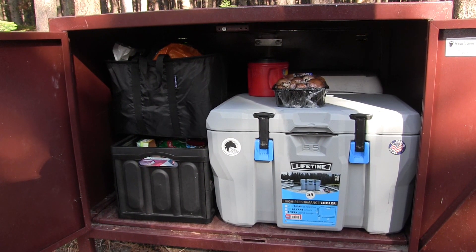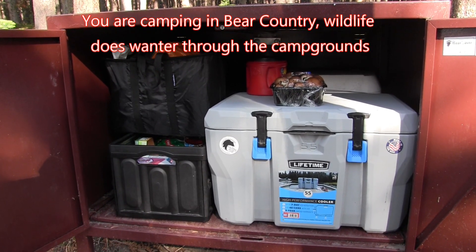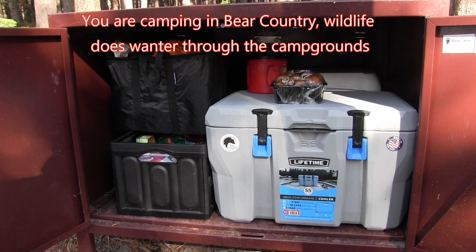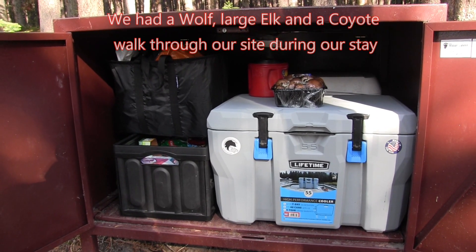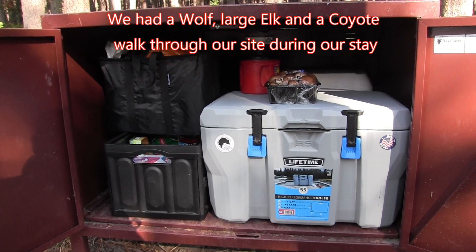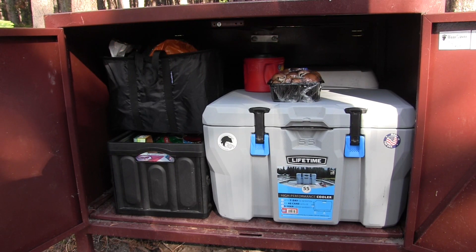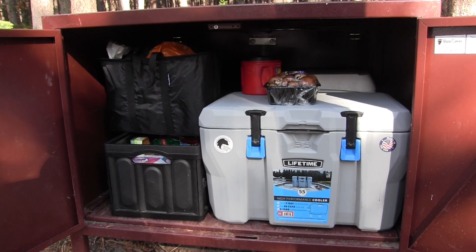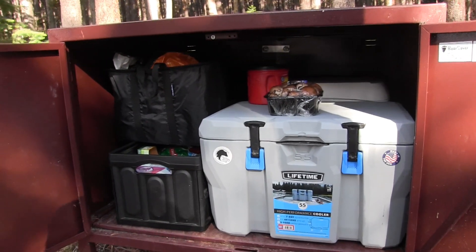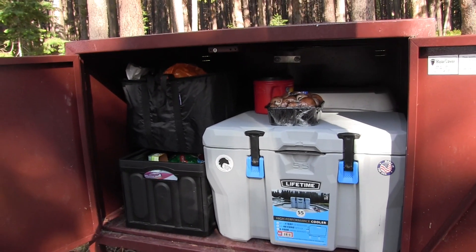Here's the bear box at our site. This is meant to be split between our site and the site next to us. Since there's nobody next to us and my daughter doesn't have a bear box at her site, we've got her stuff as well as our stuff in here. It's a fairly sizeable box — we've got two large ice chests: ours is 55 quart and my daughter's is almost the same size. Then we've got a smaller ice chest with drinks and two boxes of dry goods.